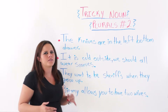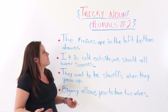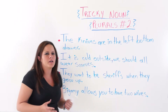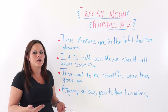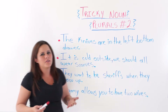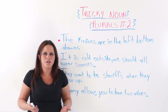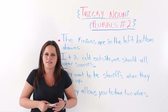In my previous video, Tricky Noun Plurals Number One, I talked about nouns that have a Y ending and how to make their plural form. But in this one, we will talk about nouns that end in F or FE, and how to make them plural. Nouns that end with an F or an FE follow no grammatical structure or rule. You just have to look at the examples and use a dictionary when necessary.